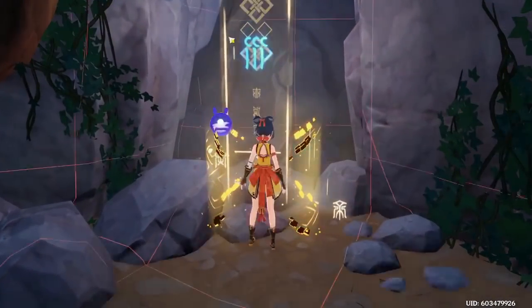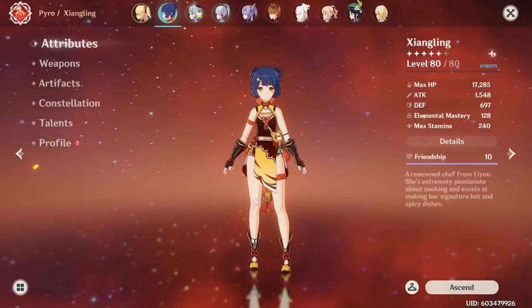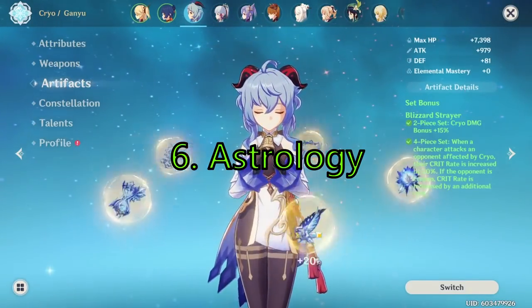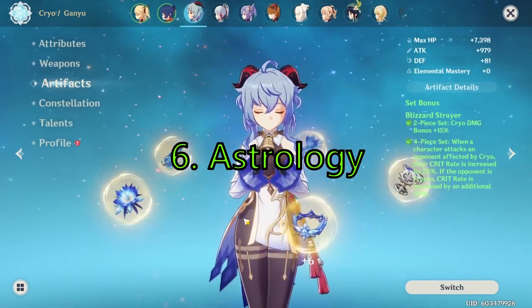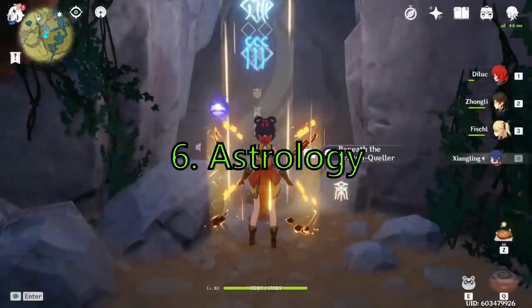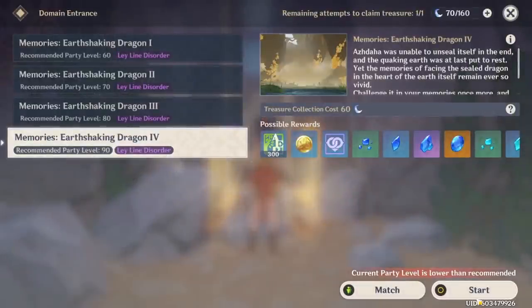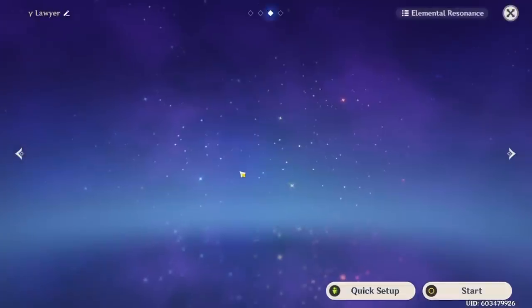Two more quick things to cover. The first one is astrology. Astrology and reading the stars is a huge part of Sumeru's culture, according to Paimon. Reading the stars is a common practice and skill for the people of Sumeru.